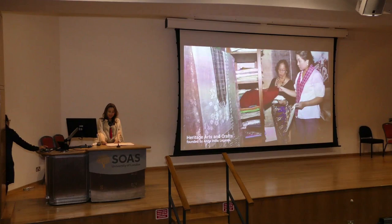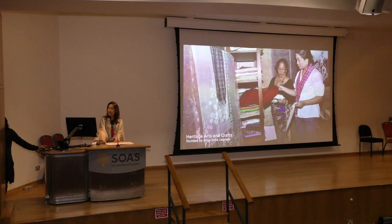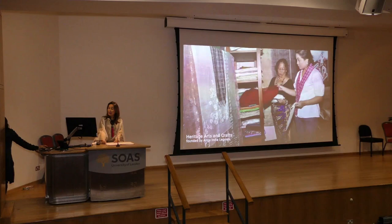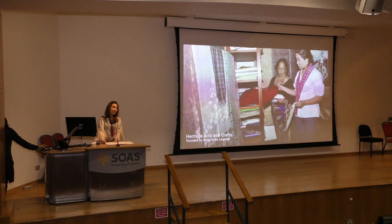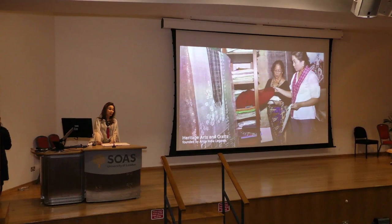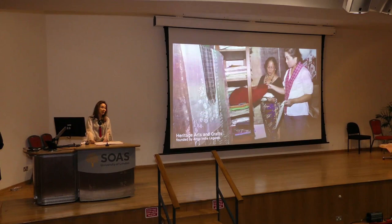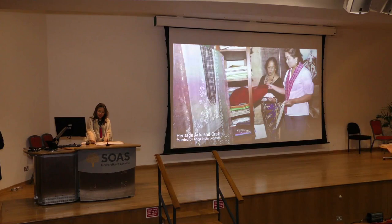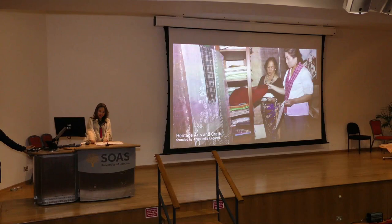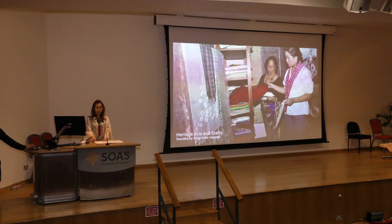Piña seda, or pineapple silk, is a hand-woven fabric made from hand-strapped piña fiber blended with silk to produce different textures and designs. The shift to piña seda from pure piña was caused by difficulties in the supply of red Spanish pineapple leaves, likely due to a shortage of knotters. Aside from being lightweight, the combined properties of pineapple and silk make the fabric not too stiff compared to pure pineapple, and smaller-bodied compared to pure silk. It is stronger than pure pineapple, but three times cheaper and easier to weave due to the strength of silk.